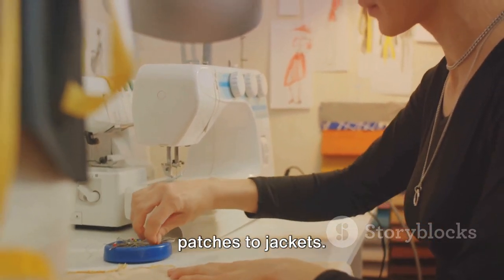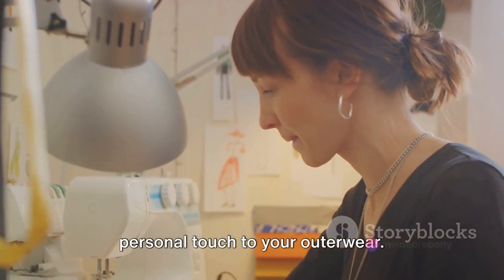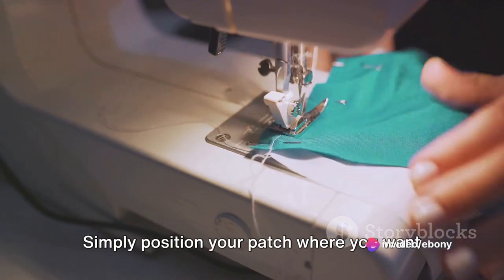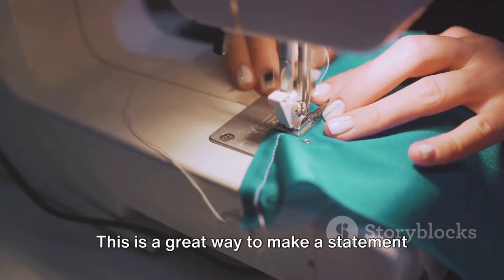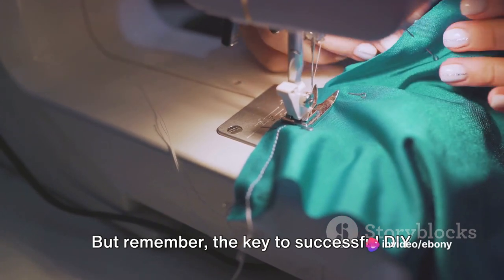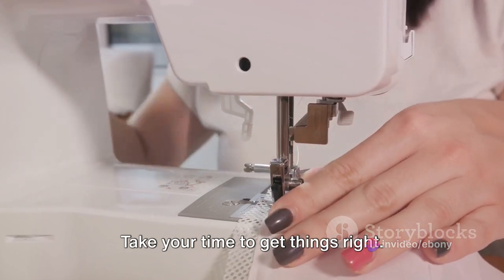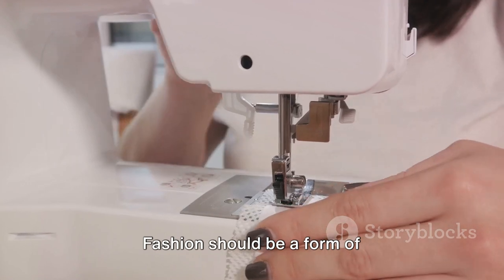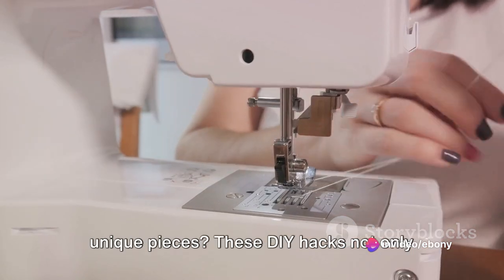Lastly, we're going to explore adding patches to jackets. Patches are a fantastic way to add a personal touch to your outerwear. From band logos to cute designs, there's a patch out there for everyone. Simply position your patch where you want it, then iron it on or sew it in place. This is a great way to make a statement and showcase your personality. But remember, the key to successful DIY fashion is patience — don't rush the process, take your time to get things right, and most importantly, have fun with it. Fashion should be a form of self-expression, and what better way to express yourself than by creating your own unique pieces.